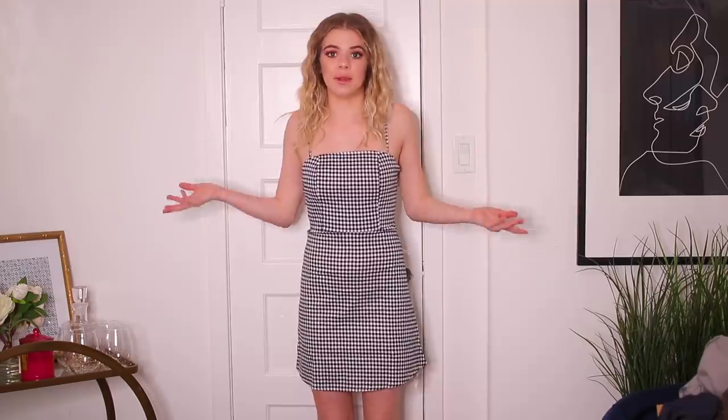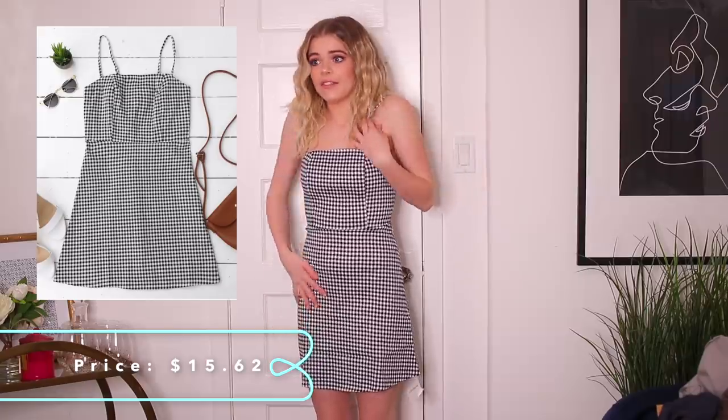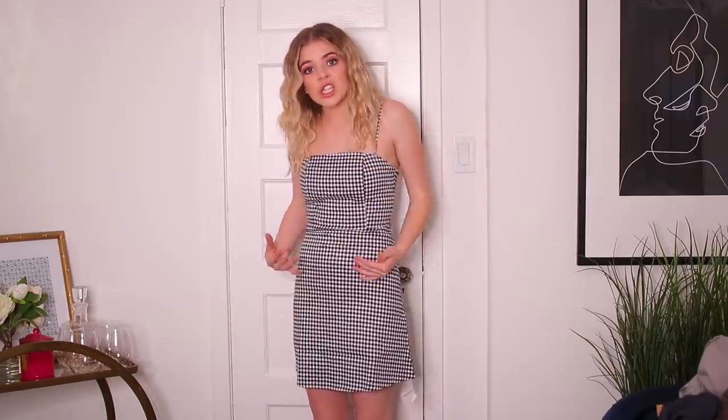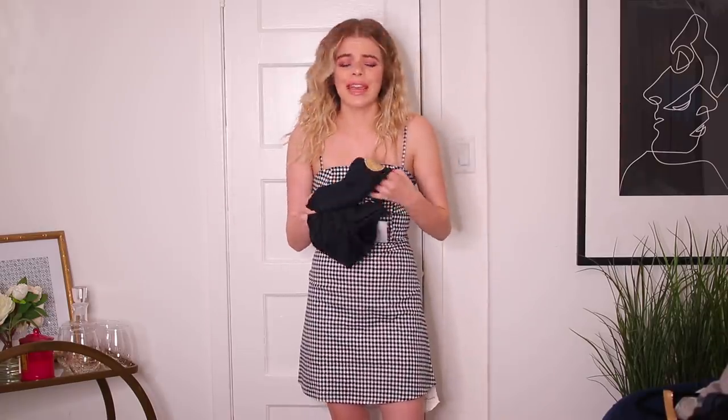Next is this gingham dress and I love this. I literally saw the same exact dress at Brandy Melville for like 40 bucks and this one's less expensive — and it's also a little bit stretchy, so if you're going to have a big meal you can stretch a little bit. Overall it's a really nice fit, I feel good in it. Nothing else needs to be said — it's an awesome dress.